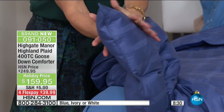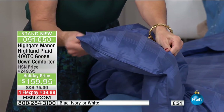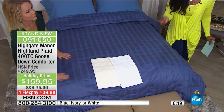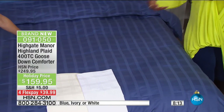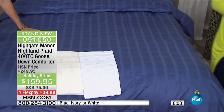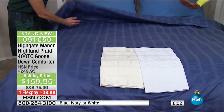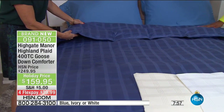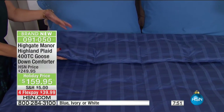Goose Down is what we used to sleep under. But for a variety of reasons — maybe the shell it was encased in wasn't the right quality, or the down itself wasn't cleaned and processed properly — we kind of moved away and went to fiber fills and things like that. But if you want the real thing, there is no substitute.